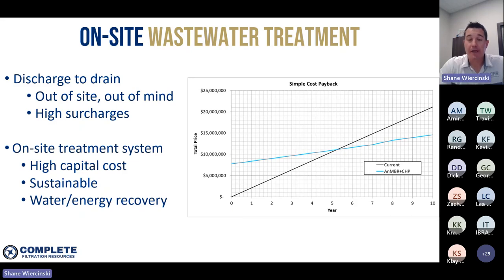Especially if you're in a scenario like this and the dairy plant is looking at expanding and already paying two million dollars a year in surcharges, these economics can start to look pretty attractive pretty quickly. If you do have a system that's costing you quite a bit of money in operations every year, it's generally worth running the math and seeing what operating your own treatment facility would look like from a total cost of ownership perspective.